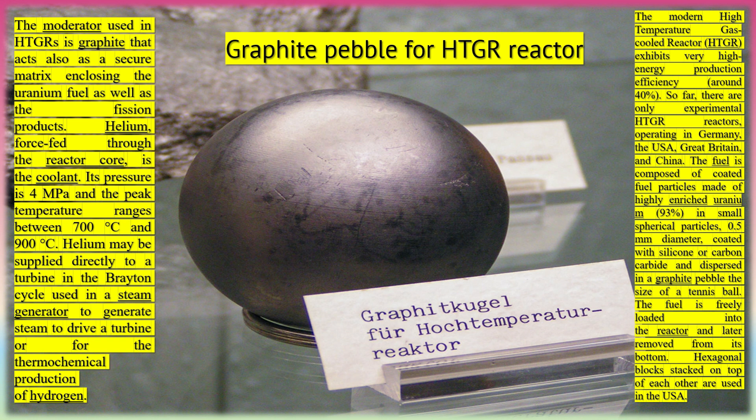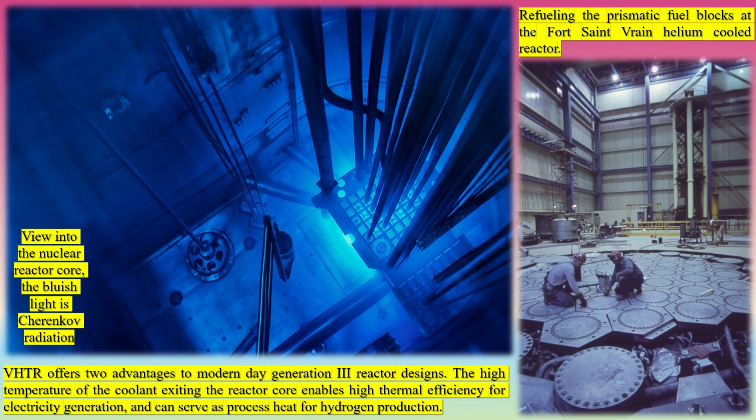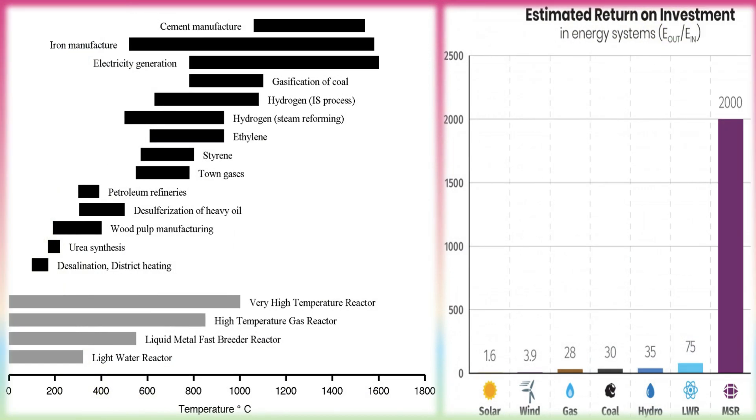The modern high-temperature gas-cooled reactor (HTGR) exhibits very high energy production efficiency of around 40%. So far, there are only experimental HTGR reactors operating in Germany, the USA, Great Britain, and China. The fuel is composed of coated fuel particles made of highly enriched uranium (93%) in small spherical particles of 0.5 mm diameter, coated with silicon carbide and dispersed in a graphite pebble the size of a tennis ball. The fuel is freely loaded into the reactor and later removed from its bottom. Hexagonal blocks stacked on top of each other are used in the USA.